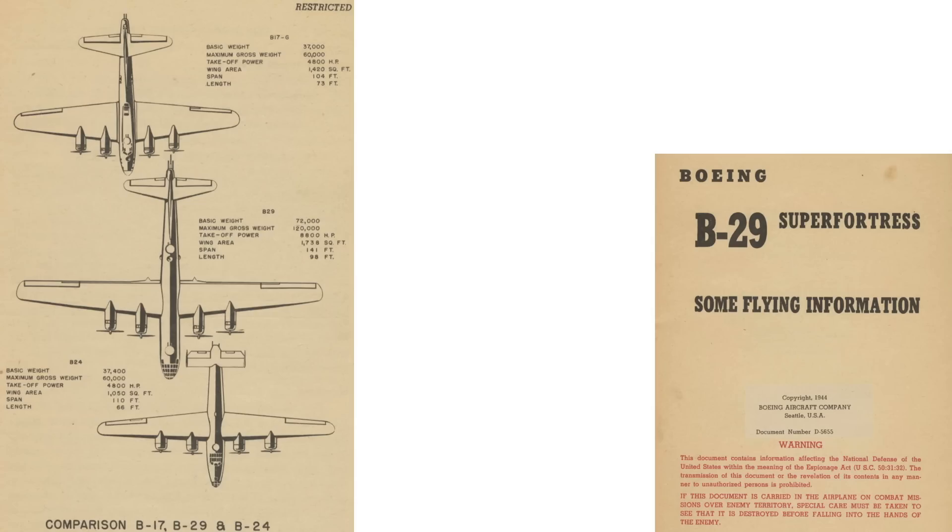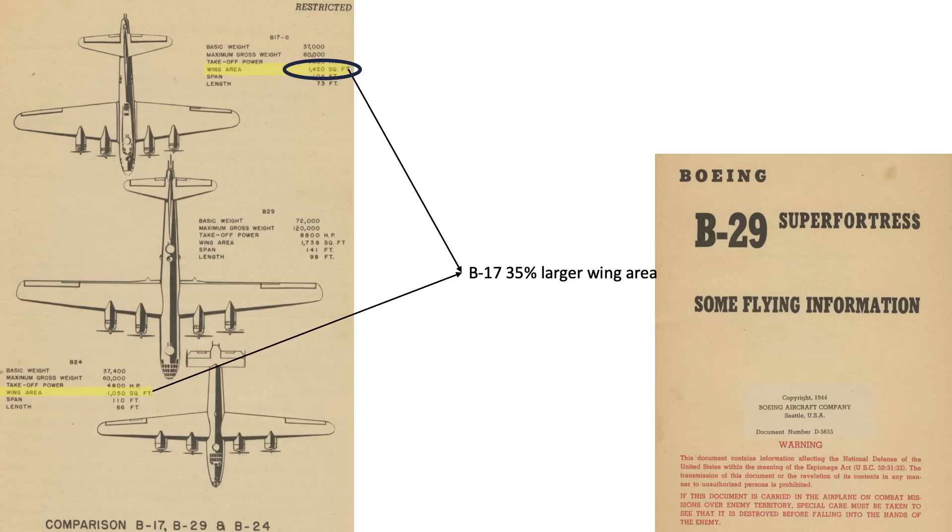This page from a declassified 1944 B-29 Super Fortress document outlines specifications of the B-17, B-29, and B-24. The B-17 and B-24 models have the same basic weights, max gross weights, and takeoff power. However, the wing area of the B-17 is 35% larger than the B-24's Davis wing at 1,420 vs. 1,050 square feet. This has an effect on the plane's flying quality, stability as a bombing platform, takeoff and landing speeds, formation flying characteristics, and optimum altitude.